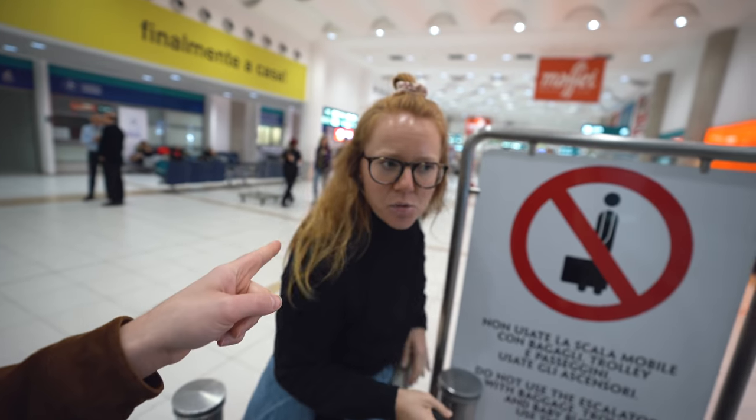We've made it to the airport. We are leaving the Puglia region today, but we are not leaving Italy. We are actually heading to Sicily — Sicily, here we come!